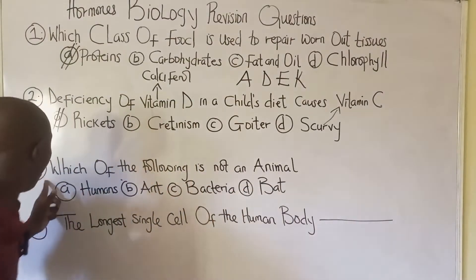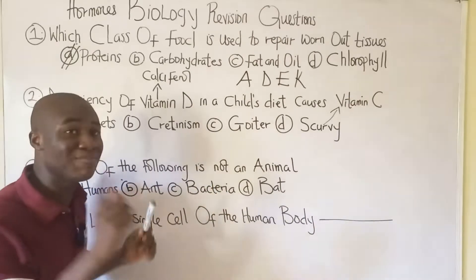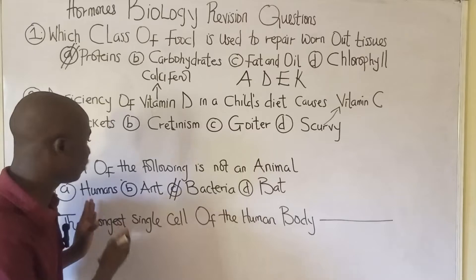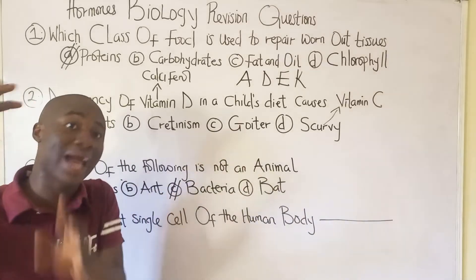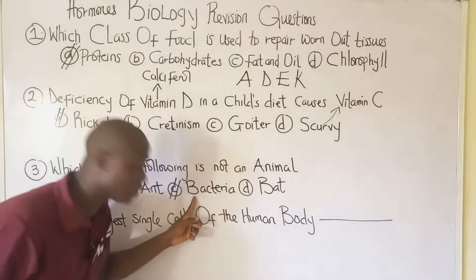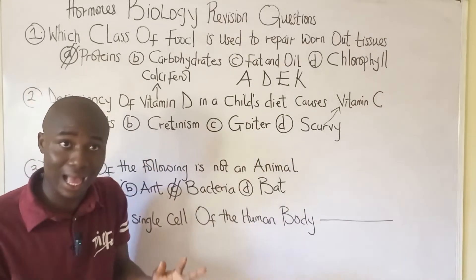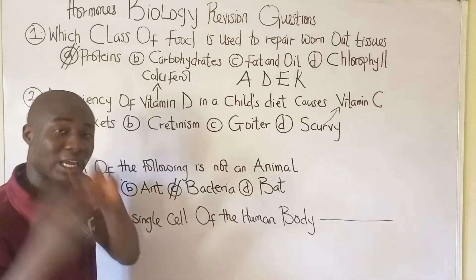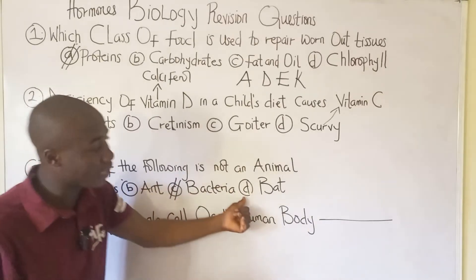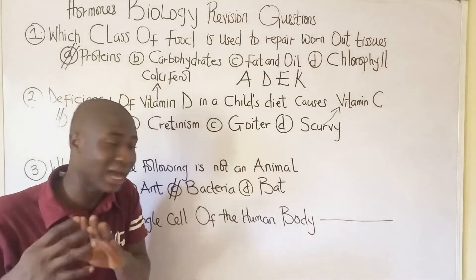Question number three asks: which of the following is not an animal? The answer is option C — bacteria. Humans are animals, specifically higher animals. Insects belong to the class Insecta and are animals in the kingdom Animalia. Bats are also animals, belonging to the class Mammalia. All the options except bacteria are animals.